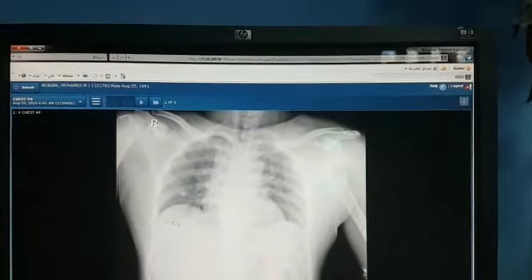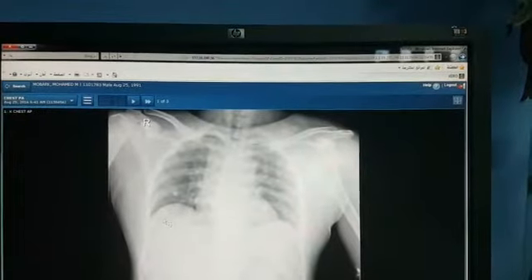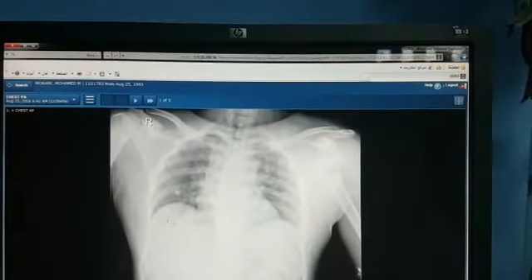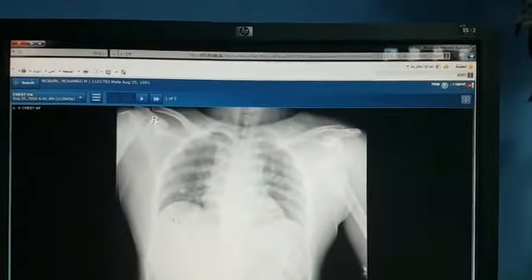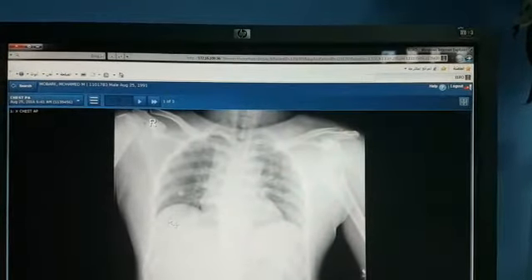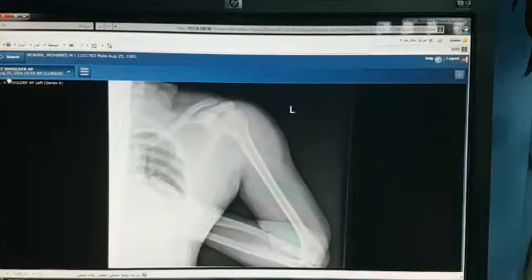This is an x-ray of a 32-year-old gentleman who presented to our emergency department on the 25th of August this year with a left shoulder deformity after being involved in a road traffic accident. His x-rays showed a fracture dislocation of his left shoulder with an avulsion of the greater tuberosity.